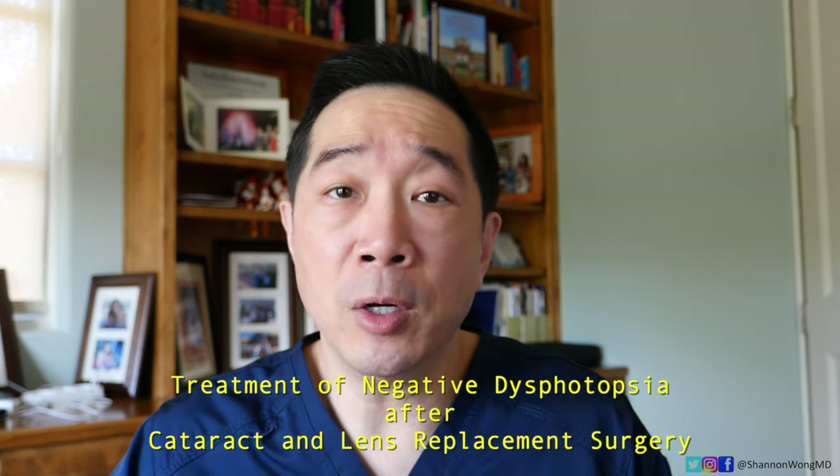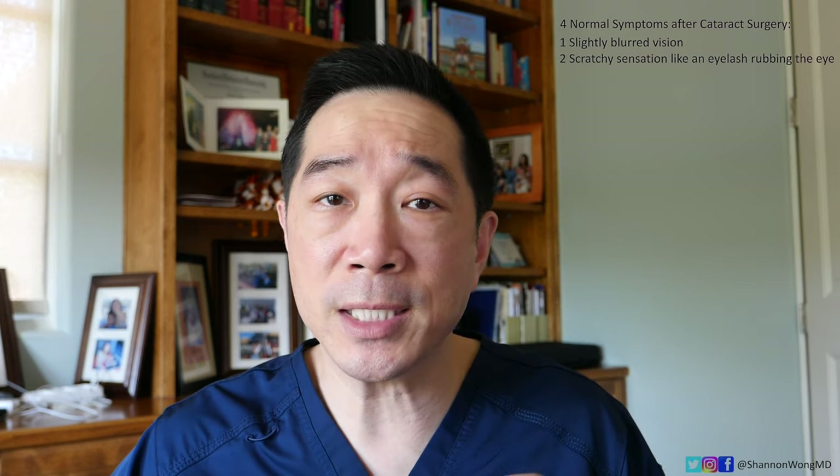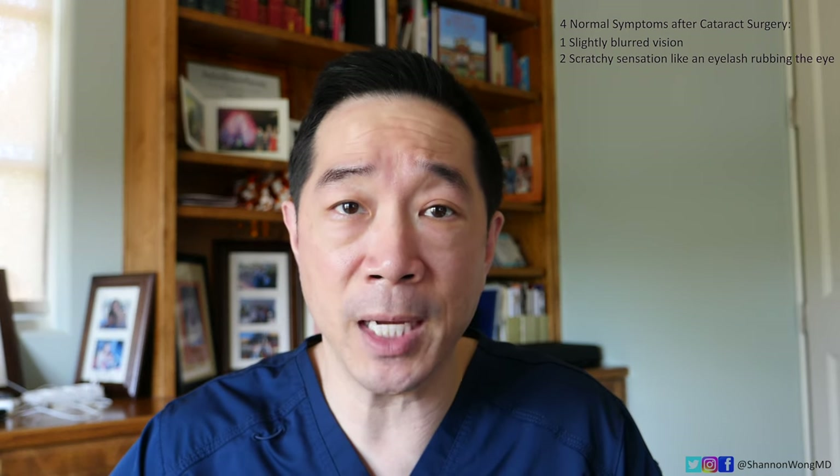In our practice, we inform 100% of patients who undergo cataract surgery that they'll experience the following four symptoms on the day after surgery. Number one, their vision will be just slightly blurry, maybe not perfect on the first day. Number two, they'll feel a little scratchy sensation akin to an eyelash rubbing their eye, and that's usually due to dry eye that's common after surgery.